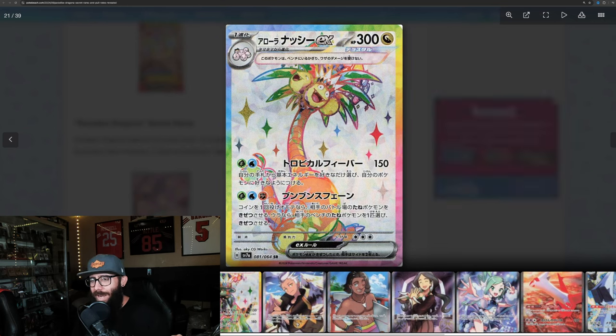Then we've got the Exeggutor rainbow border here. Another good looking card. Love the rainbow border, love the crown, everything that's going on. This is like a derpy Pokemon that I love.